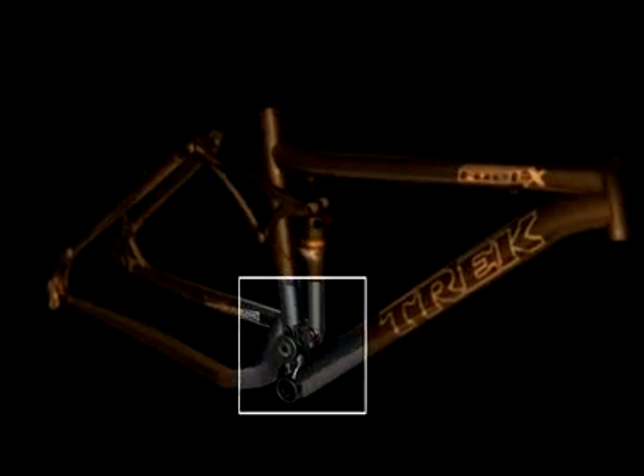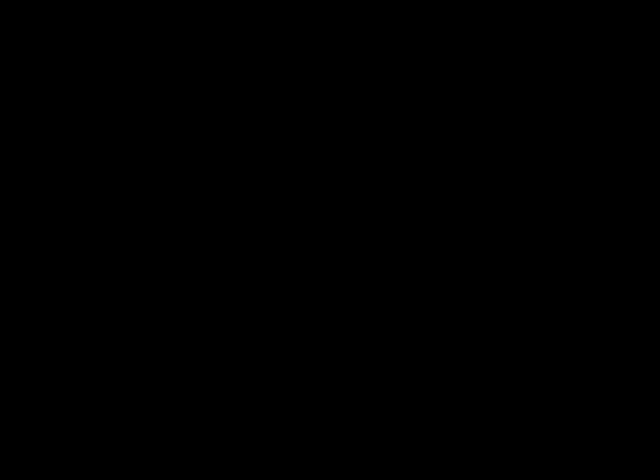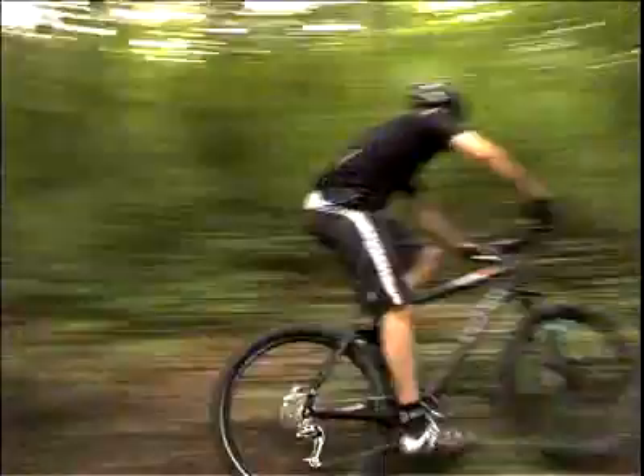Finally, the trail-tuned geometry gives you a more stable ride at varying speeds. Maximum trail performance, maximum adventure — that's the Fuel EX with category-specific R1 tuning.